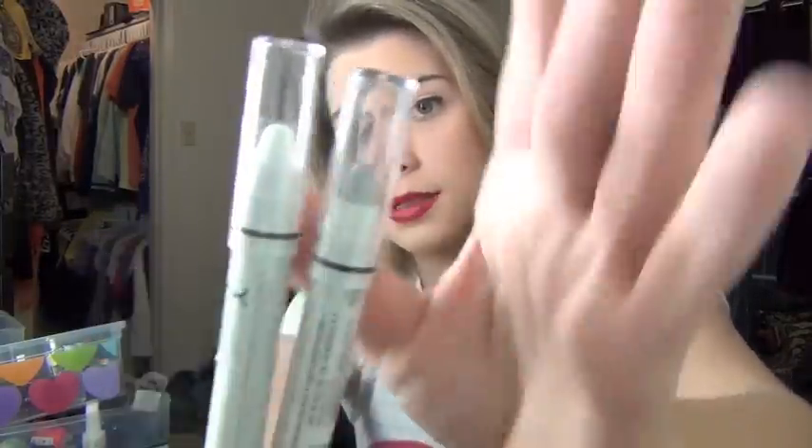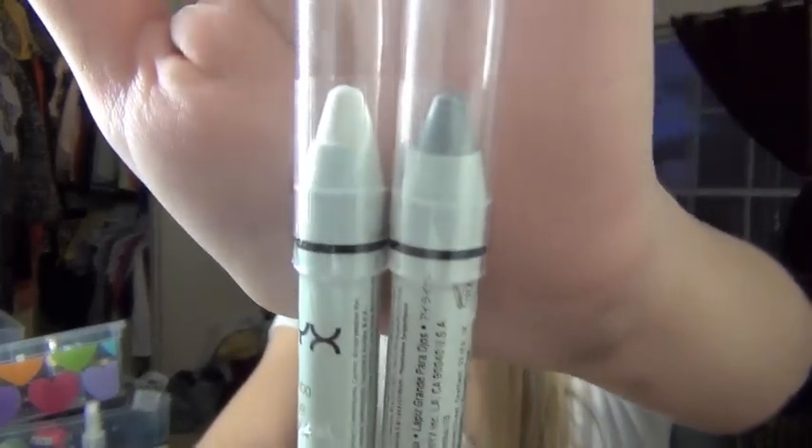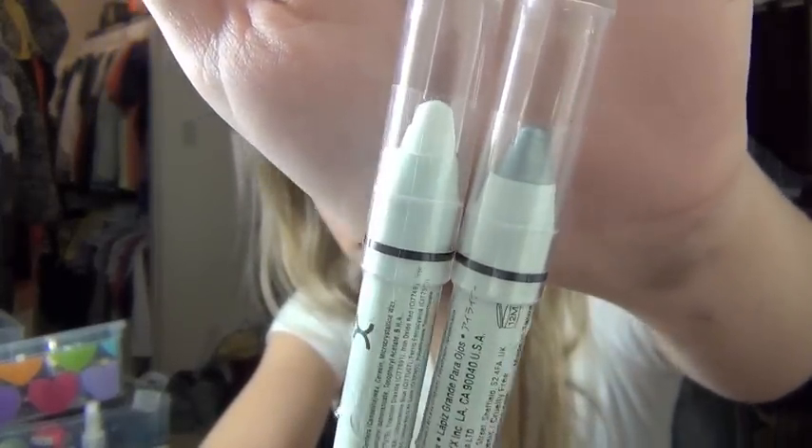I did get some more jumbo eye pencil sticks in Milk and Pots and Pans, which is just a silver and a white — those will be good. They're buy one get one half off.